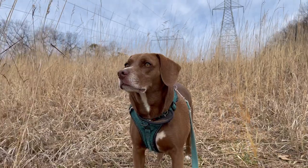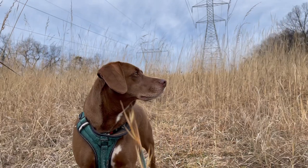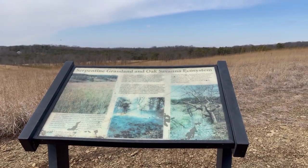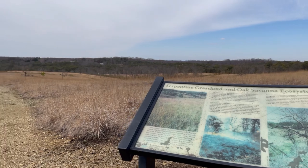Hi Tankin, are you having fun? Look at me! He just never looks at the camera. Look at this serpentine grassland and oak savannah ecosystem. Isn't this pretty?